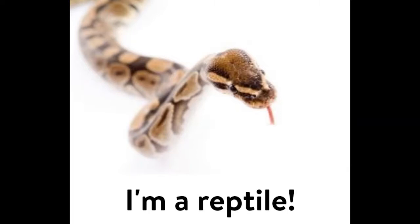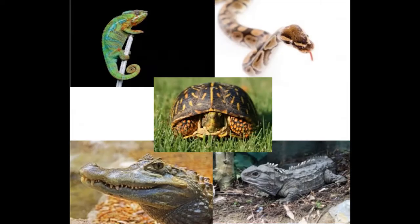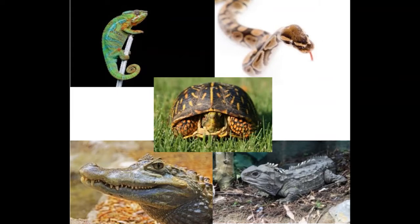Snakes are a kind of reptile. Reptiles are found all over the world — on every continent except Antarctica, because it's too cold. There are many different types of reptiles organized into four groups: snakes and lizards; crocodilians like alligators and gharials; turtles, which includes tortoises; and the tuatara, which looks a lot like a lizard but isn't, and is only found in New Zealand.